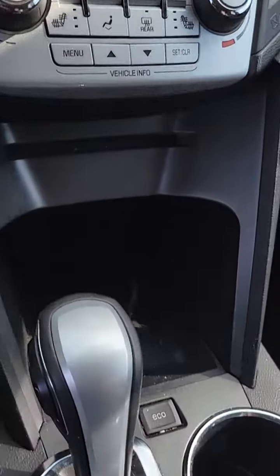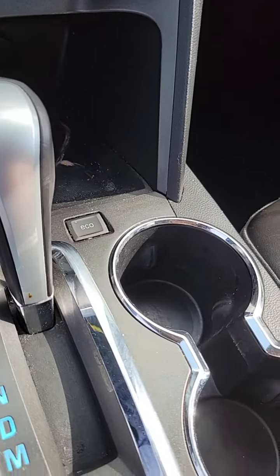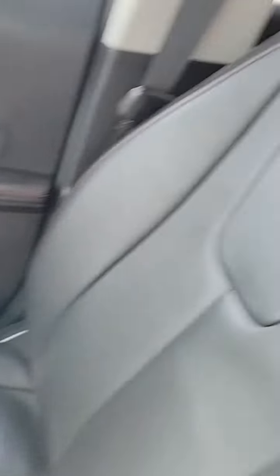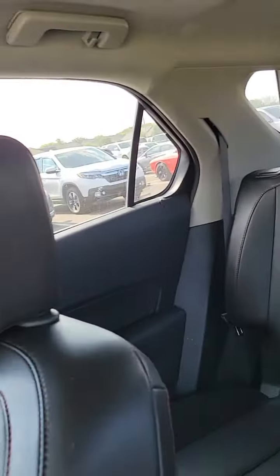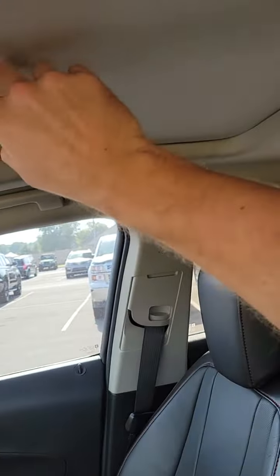Here's your heated seats. You have an eco mode to save gas. The leather in here is in immaculate condition. And you also have a sunroof here.